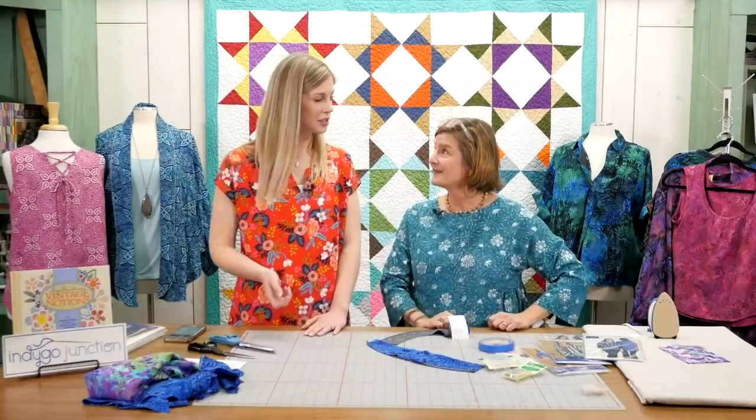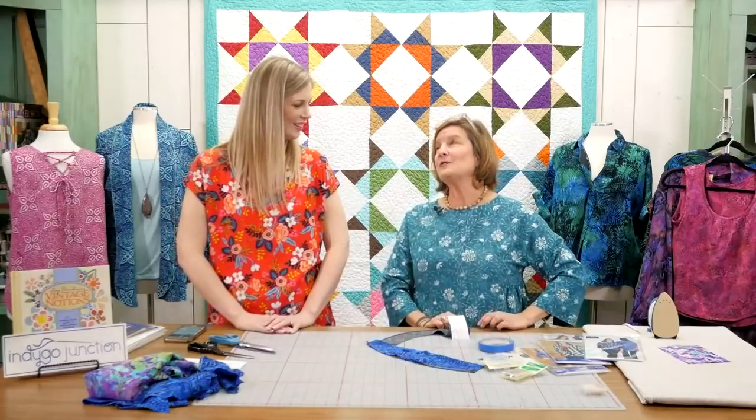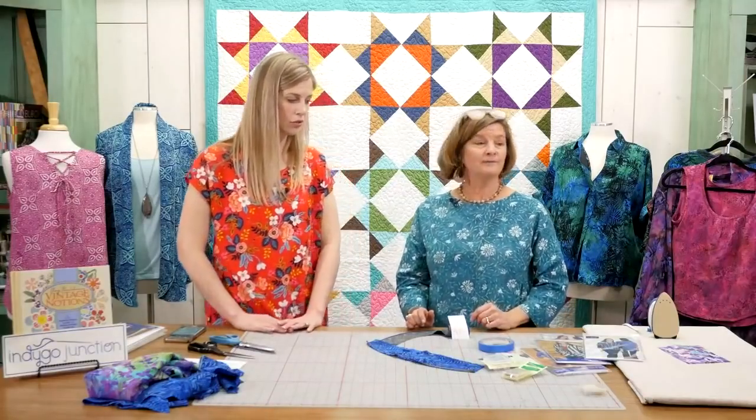We sew up our patterns in a variety of fabrics — knits, rayons, linens, lawn, gauze. You have some great gauzes. Cotton and Steel is one we love to work with, and Moda. There are so many great fabrics on the market today, and that's part of why we've had so much fun and success with our garment patterns — there are just beautiful, high-quality fabrics to choose from.